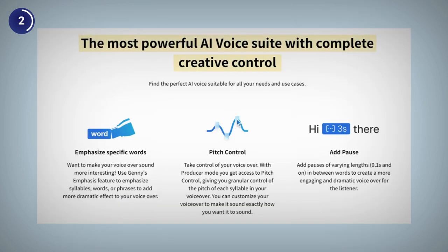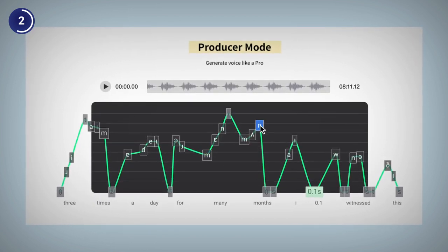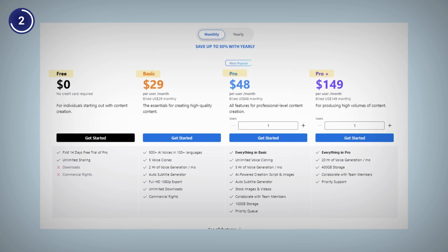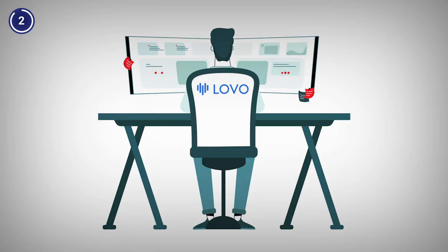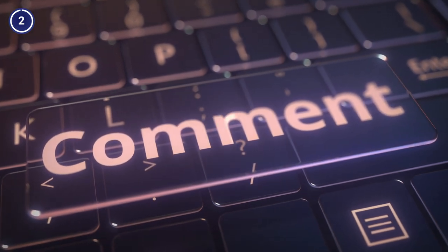You can customize the voice by changing the speed, pitch, volume, and emotion. Lovo also lets you edit your voiceovers with its built-in audio editor. It has a free plan along with paid plans that start from $29 per month. You can tap the link in the description below to test the service with a sweet discount. If you already had been using Lovo, share your experience with us in the comments section.